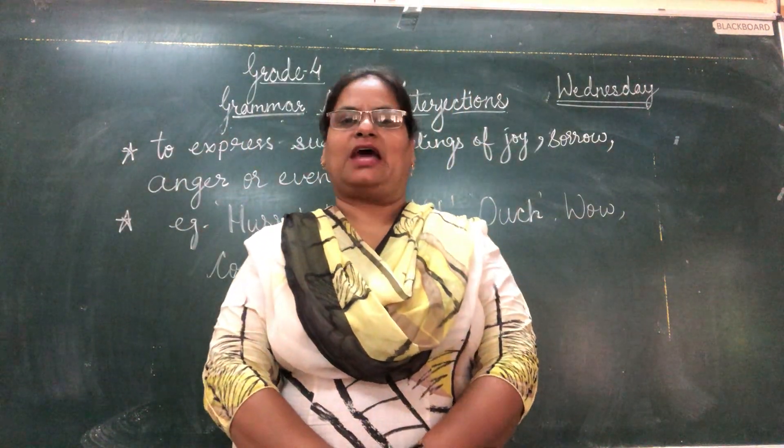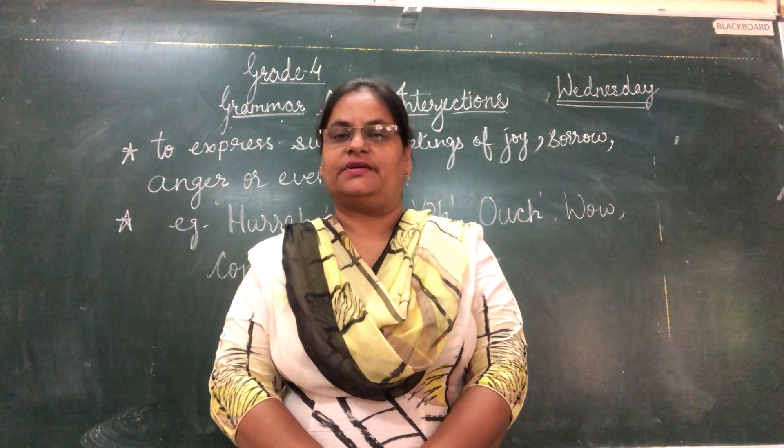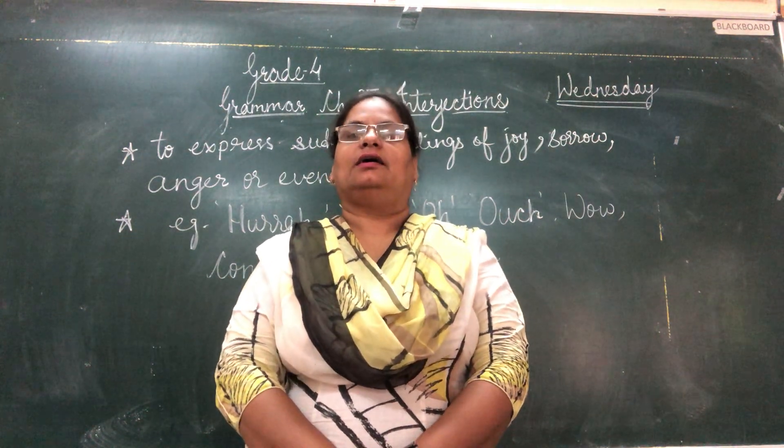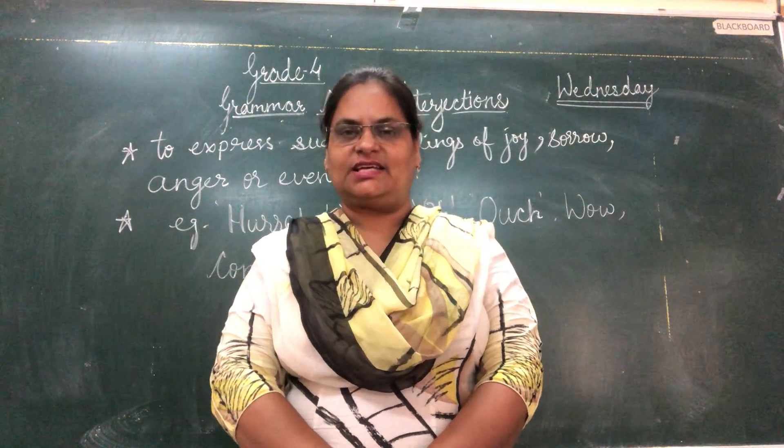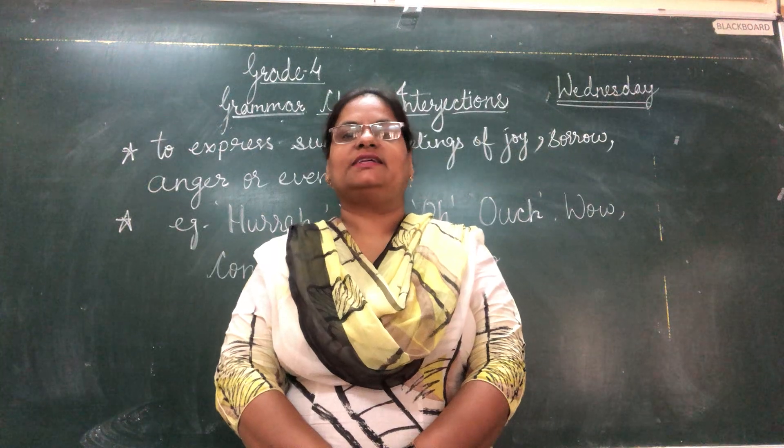Good morning and welcome to grammar online class. How are you all? So today children we are going to start a very interesting topic: interjections. So what are interjections?